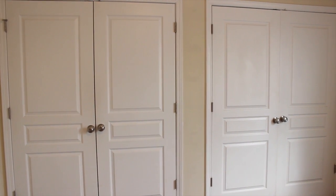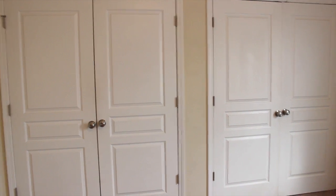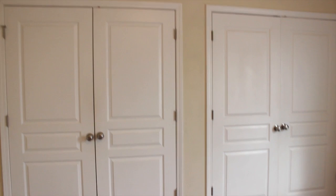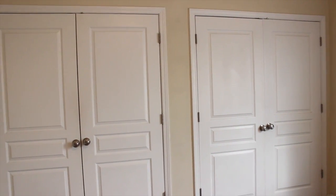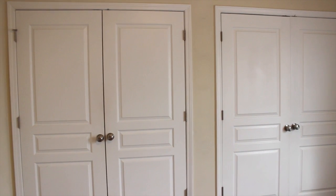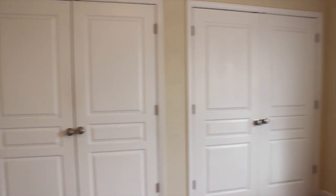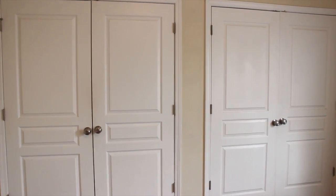So here are my closets - yes, I have two. The townhome we live in has the best closets, which was obviously a big selling point. The closets take up a whole wall but they're not like walk-in closets or anything. Let's just get started looking into the one on the left.